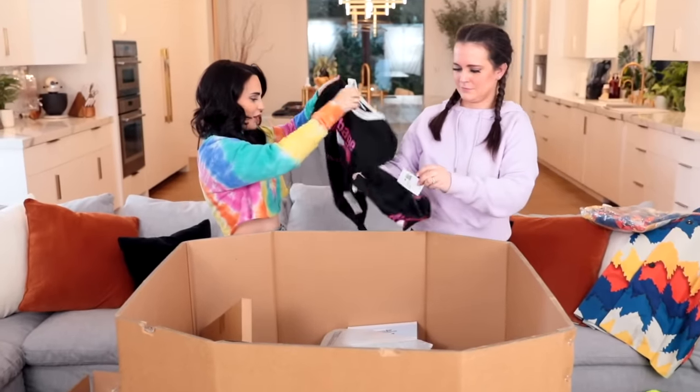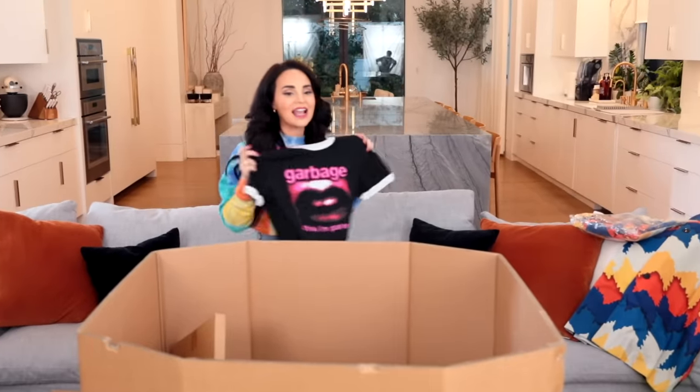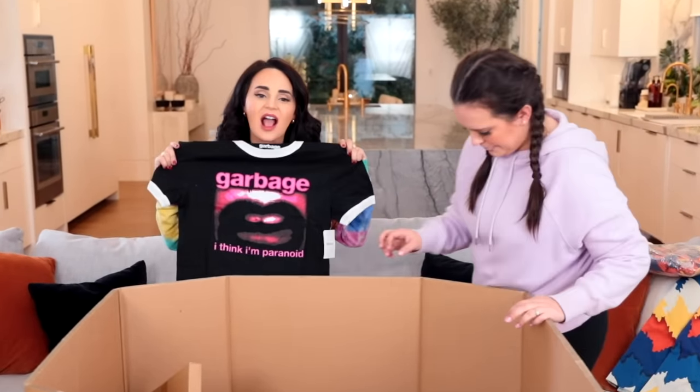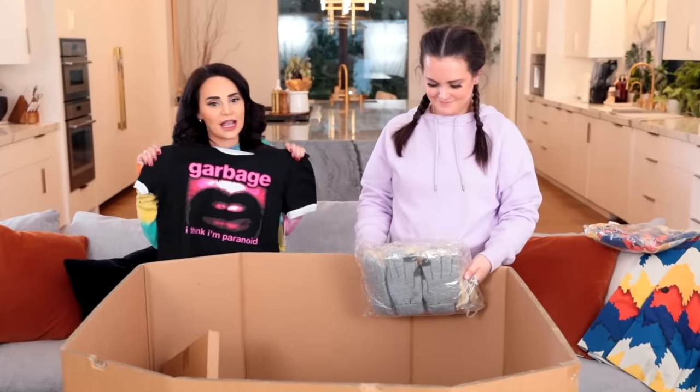Shirts that say Garbage — wait, there's more Garbage. I think I'm paranoid — is that the song? I like Garbage's 'I Think I'm Paranoid.' It is the song! Never heard of you, Garbage — sorry. They never played you, Garbage. Not my fault.